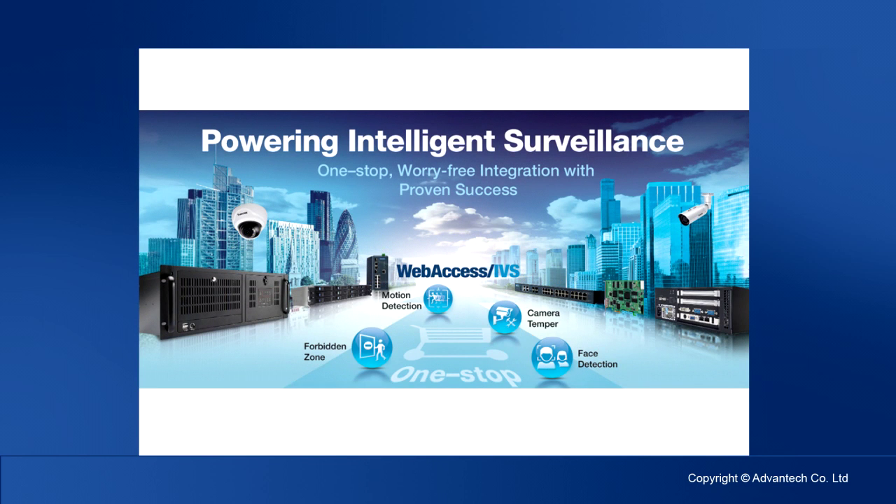As the security issue has been rising rapidly these years, demands of civilian solutions continue to increase. Therefore, Advantech has always been an innovator in the development of high-quality, high-performance computing products and solutions, such as industrial PC, storage, networking devices, and software platform WebSS IVS.